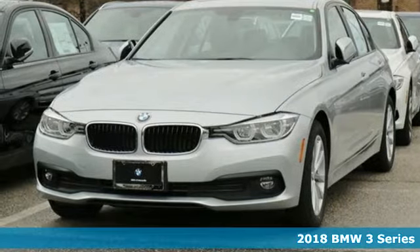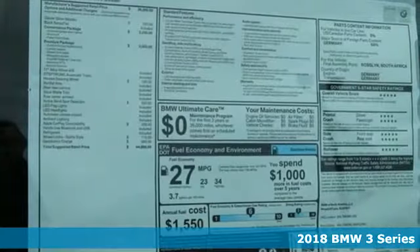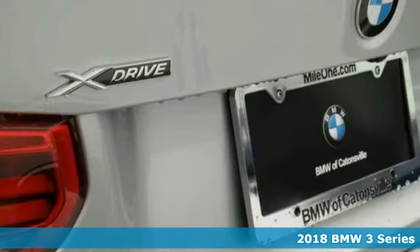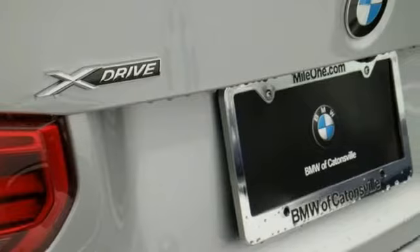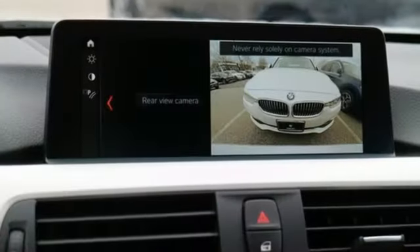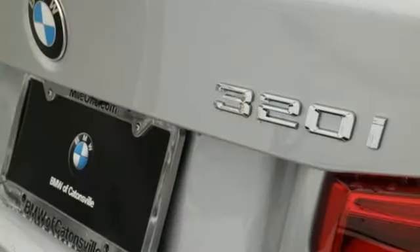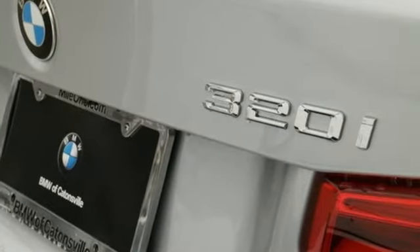Here's a 2018 BMW 3 Series. The iconic sport sedan continues to be so in its latest evolution. The 3 Series unmistakable silhouette grabs attention, while a thrilling ride extends from its powerful engine and precise steering to its agile handling around corners.